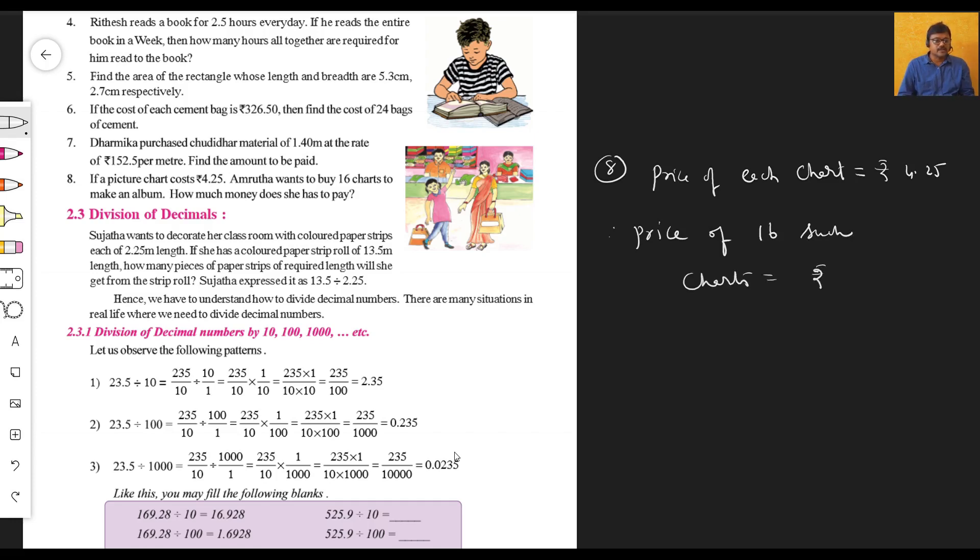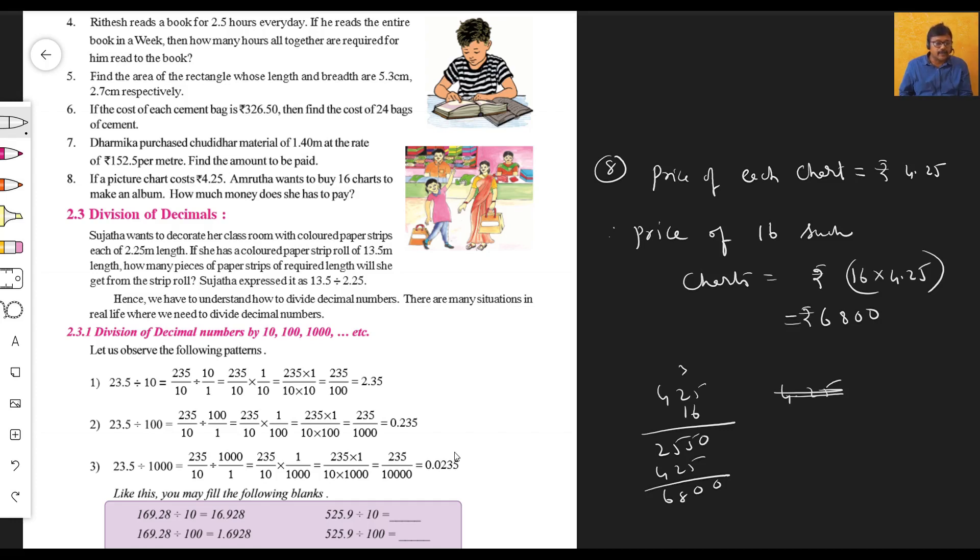Price of 16 such charts equals 16 multiplied by 4.25. Multiply 425 by 16: that gives 6,800. Placing the decimal point — two decimal digits — so the answer is 68.00, that is rupees 68. She has to pay rupees 68 for those sixteen charts.